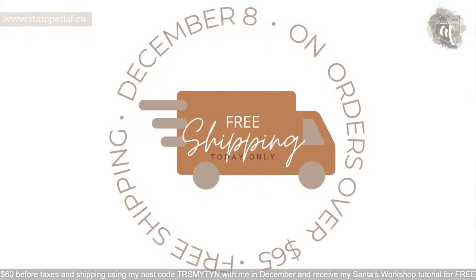Hi Megan, hello everybody! Just a reminder: if you're joining me from my Facebook group, I can't see your name — I don't know why, it only does that with Facebook groups. Today only, if you spend over $65 before taxes and shipping, you get free shipping AND my Santa's Workshop tutorial. That offer is only running today — run, don't walk, don't wait!